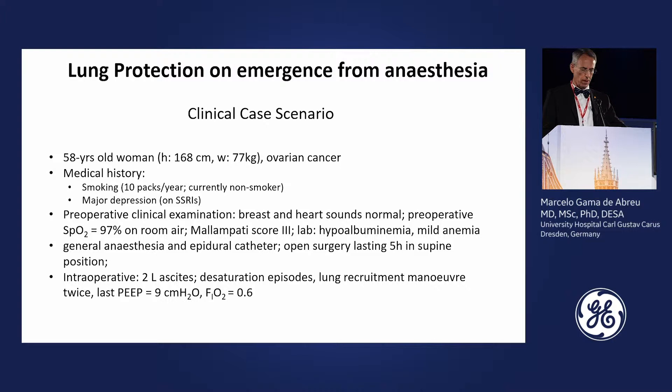This is the case I brought to you: a woman, 168 cm, 77 kg, with ovarian cancer. Her medical history includes smoking, major depression, and she is on SSRIs. During the preoperative examination, breath sounds were normal and preoperative SpO2 on room air was 97%. Regarding intubation, she had a Mallampati score of 3, with hypoalbuminemia and mild anemia. She was scheduled for general anesthesia with an epidural catheter, operated via open approach for up to five hours in the supine position.